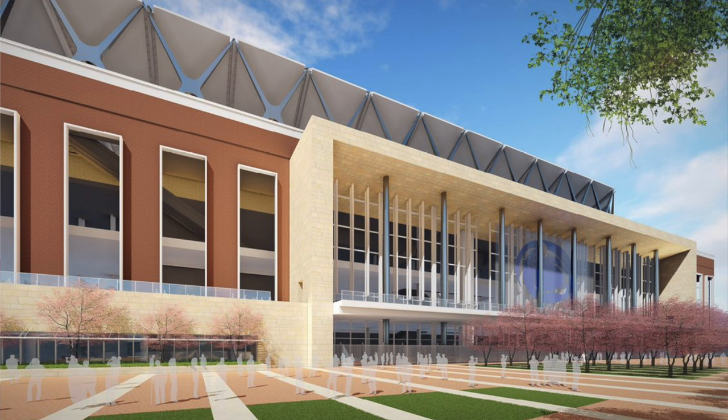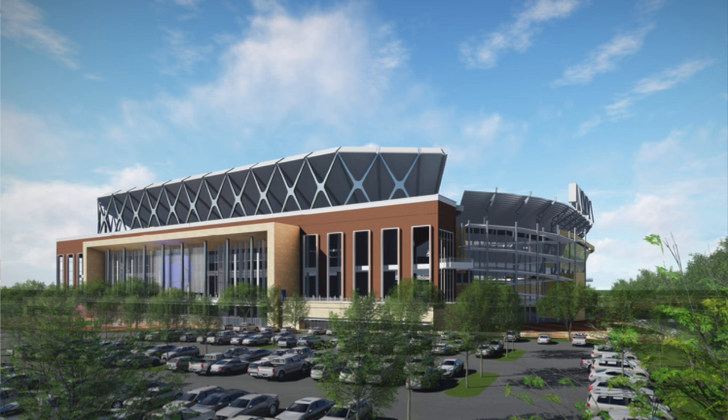The university now moves to the design phase of the project which seeks to upgrade and modernize the 63-year-old football stadium. $700 million for a college football stadium is no joke — even with current inflation, this is really going to change this stadium.